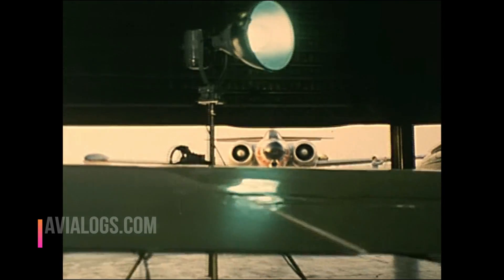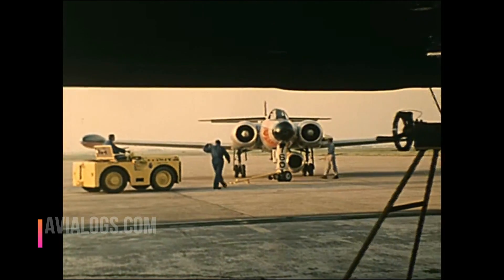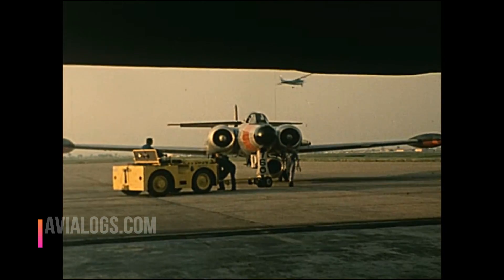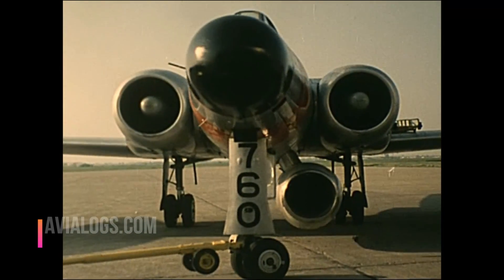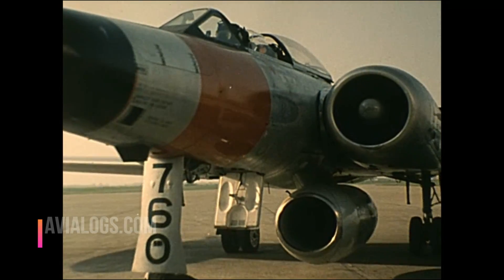CF-100 number 760 has a remarkable history. After a nine-year military career, it became a flying testbed for Pratt & Whitney Canada's new small business jet engine, the JT-15D. With the engine slung under the fuselage, number 760 flew out of St. Hubert on its many test missions.